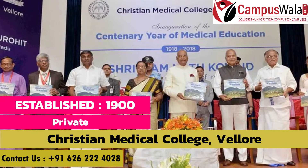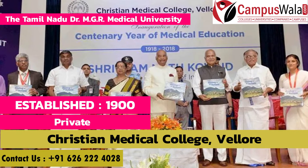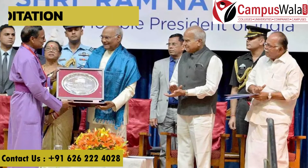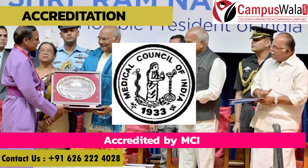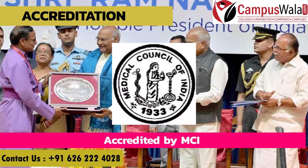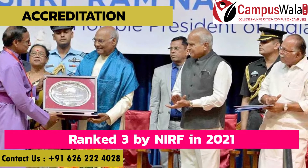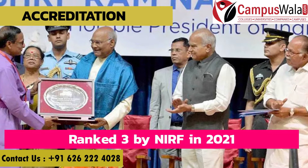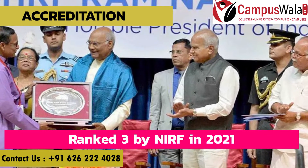CMC Vellore was established in the year 1900. It is a private institute affiliated with Tamil Nadu Dr. MGR Medical University. It is accredited by MCI and ranked number 3 by NIRF in 2021. Since AIIMS is ranked first, being number 3 shows what a reputed institute this is.